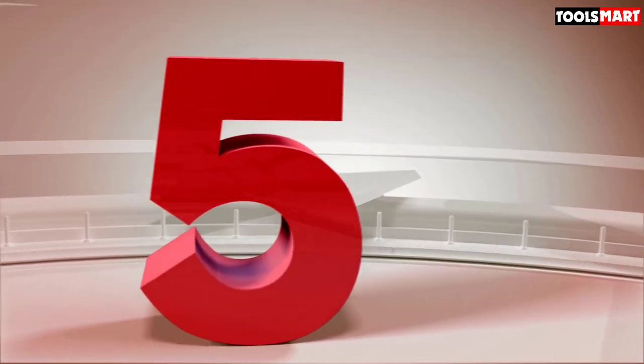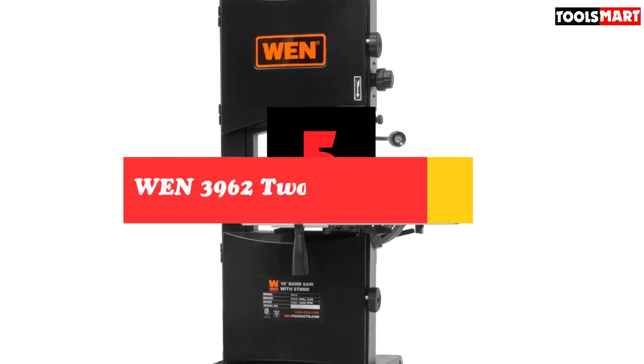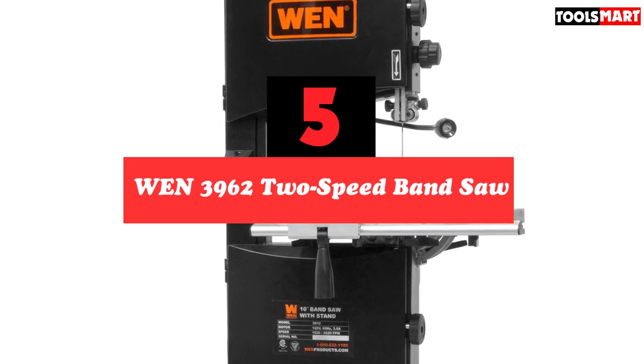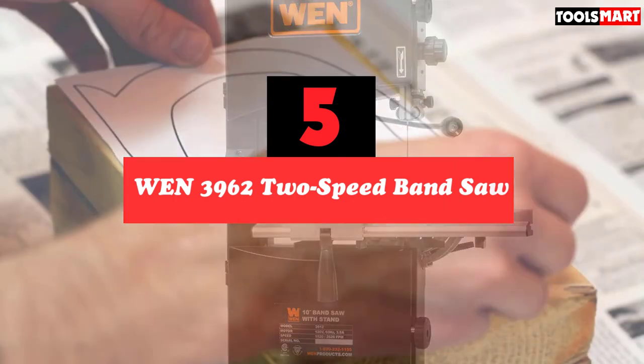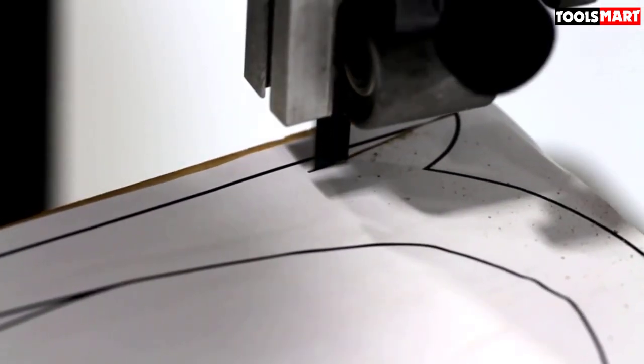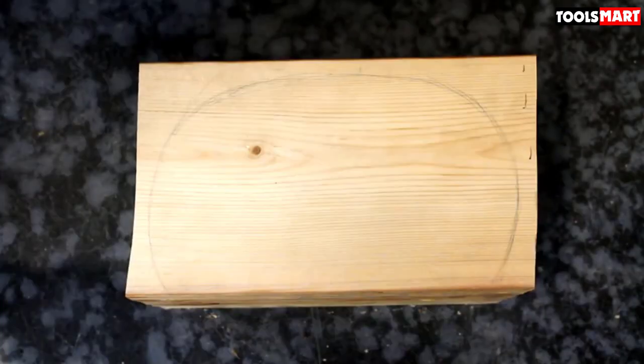The fifth product on our list is the WEN 3962 2-Speed Band Saw. One of the reasons we included it is because it offers the perfect combination of a compact design with loads of features to take on different cutting applications.